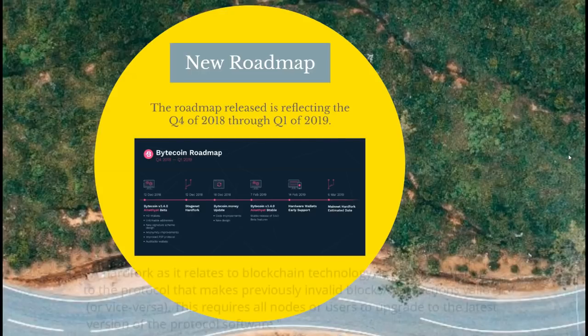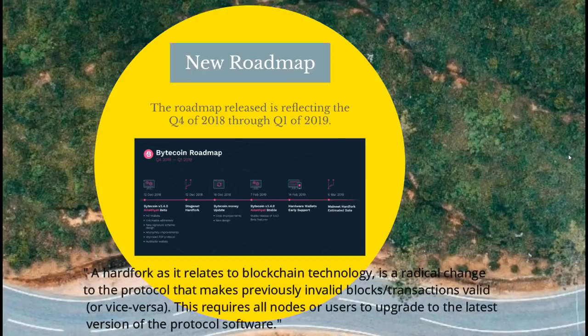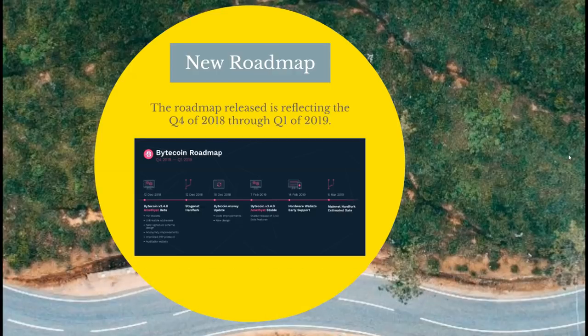Remember, a hard fork by definition means a software change so significant that it makes the previous version not compatible with the new version. If we're looking at the software aspect of any digital asset and we're constantly seeing improvements, yes some people can say there are mistakes, but the more optimistic view is: this is an amazing idea that turned into an amazing project that keeps getting better every single time they release an update.